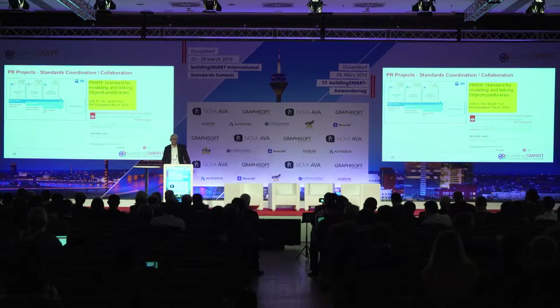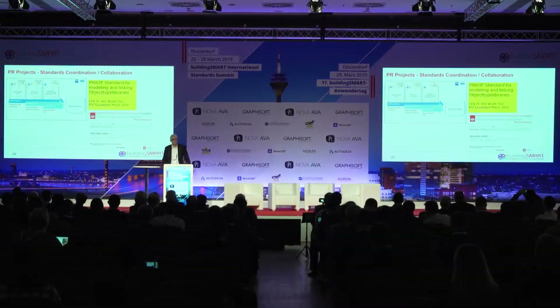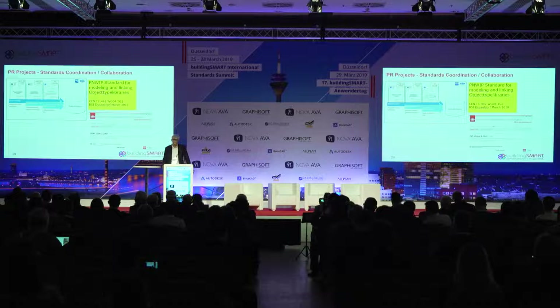We also do a lot of work with other standards organizations, particularly CEN and ISO. There are a number of standards around data templates being developed in CEN and ISO. We're paralleling those efforts with a data template standard in the Product Room and work closely with those groups. We also heard from a new work item in CEN for linking object type libraries, and we're going to collaborate through the library exchange standard effort — joint with the Infra and Product Room — with this new initiative, exploring how to use linked data together with data structures such as IFC and the data dictionary.